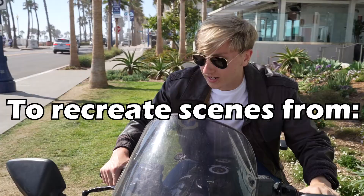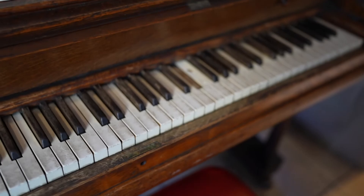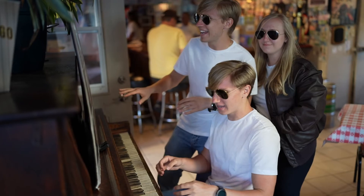Today we are in San Diego to recreate scenes from Top Gun. We will be visiting the actual locations that they used to film this movie. We are the Beigles and welcome back to our next adventure.